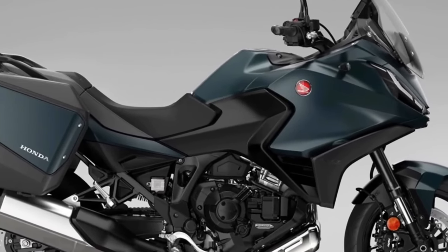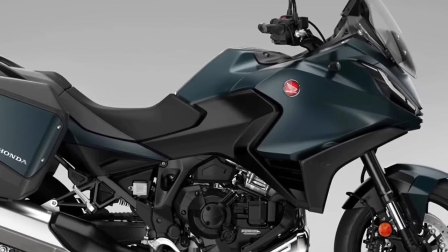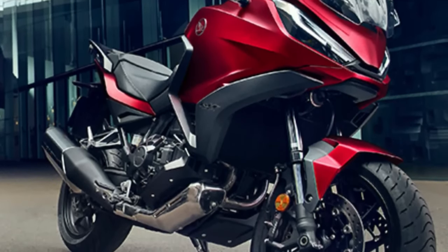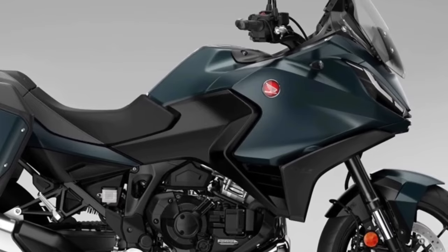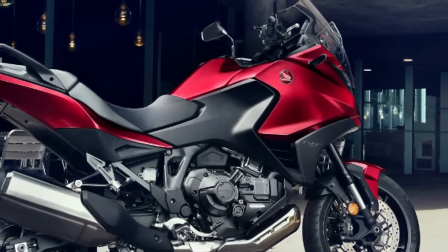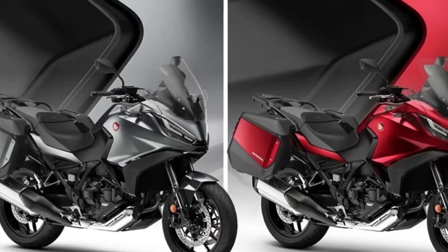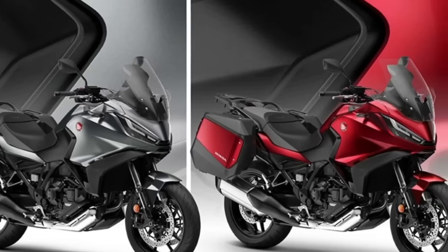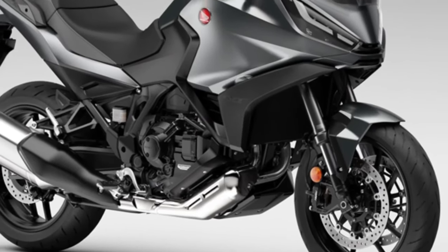Fundamentally, the only changes for 2024 on the Honda NT 1100 are two new paint options and a change to the existing Matte Iridium Gray Metallic color, which gets a Matte Ballistic Black Metallic rear carrier. The two new colors are Matte Jeans Blue Metallic and Candy Chromis For Red. Other than the paint choices, the bike remains the same, centered around the 1,084 cc parallel twin cylinder engine producing 100 brake horsepower and 77 foot-pounds, on a steel semi-double cradle frame.